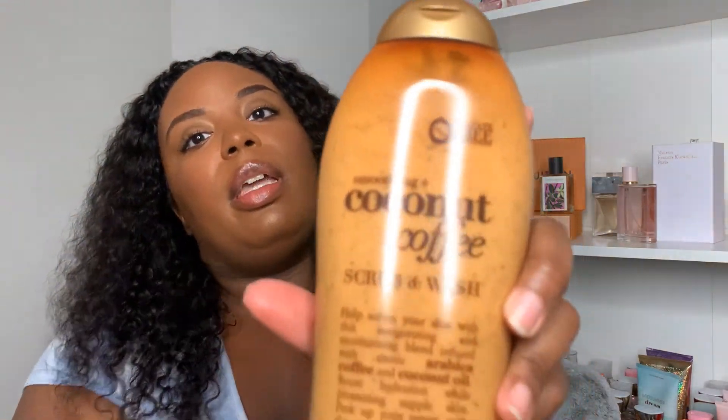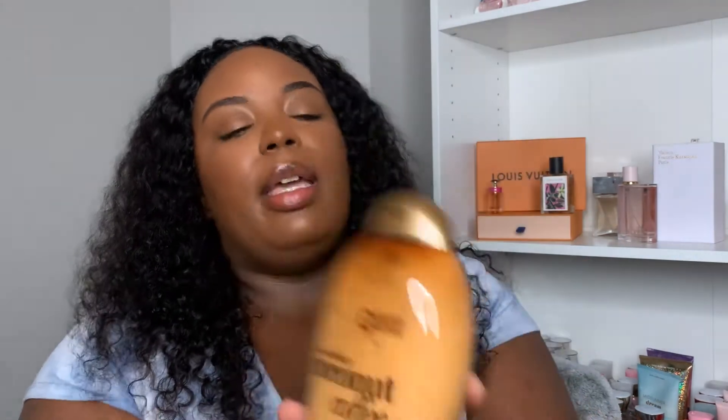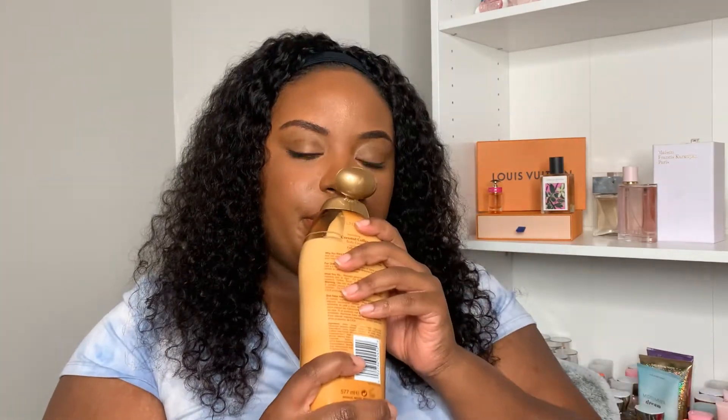I would recommend the OGX coconut coffee shower gel to really anyone and everybody. I also got the matching coconut coffee lotion — I had never been able to find the lotion before. I found both in the summertime and I'm like, I'm probably not going to use them right now, but when you find stuff like this you have to grab it. Because once fall and winter come around, that type of product is going to be so hard to find. I would definitely recommend finding it now.